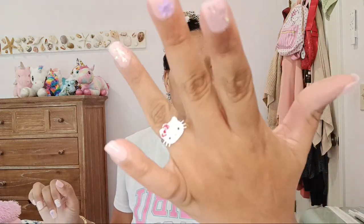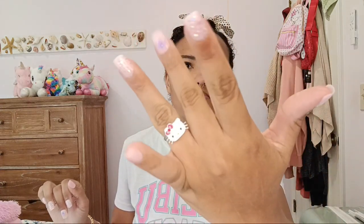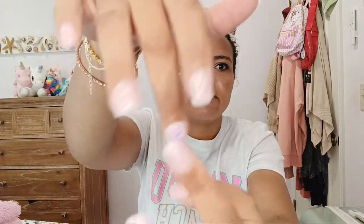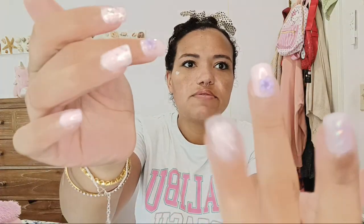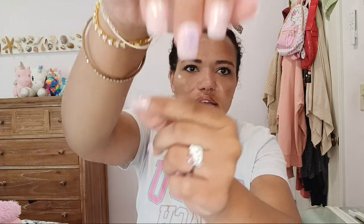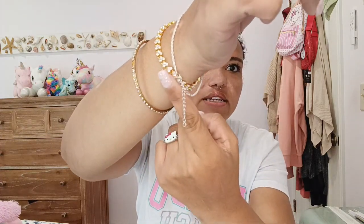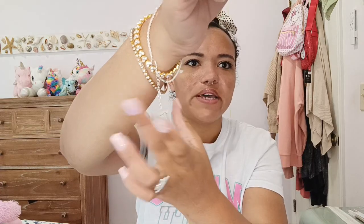Before I forget, I want to show you my nails and accessories today. I'm actually wearing my cute Hello Kitty ring and my cute princess flower nails. They have cute little flower charms and they're all glittery and pink. As for my accessories, I'm wearing my cute tennis bracelet, my gold bracelet, and just a simple bangle today.